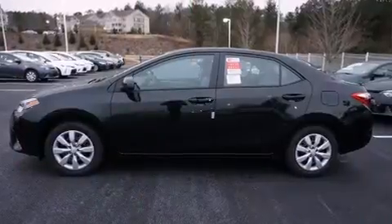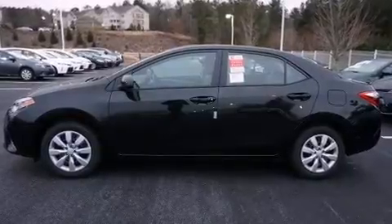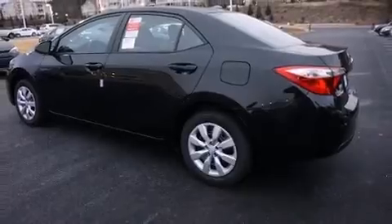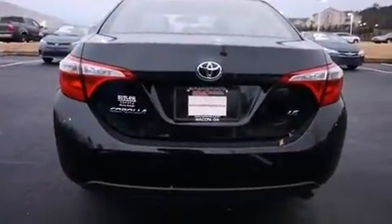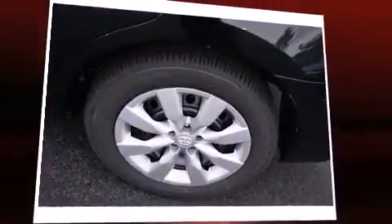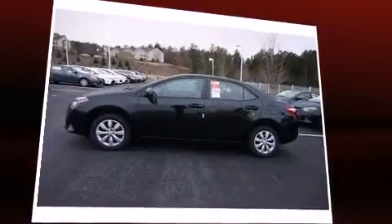Toyota prioritized comfort and style by including delay off headlights, variably intermittent wipers, an outside temperature display, heated door mirrors, remote keyless entry, and much more. Premium sound drives six speakers, providing you and your passengers a sensational audio experience.